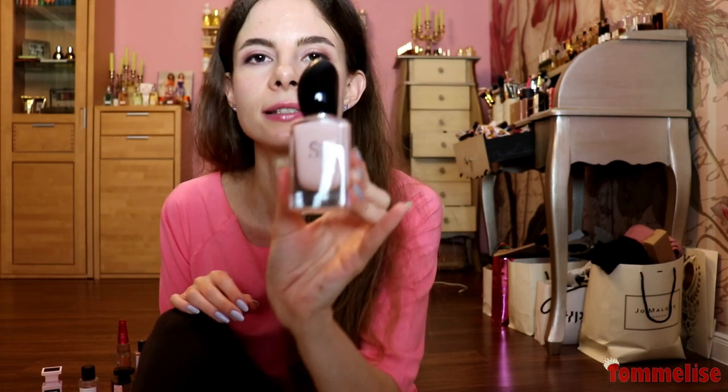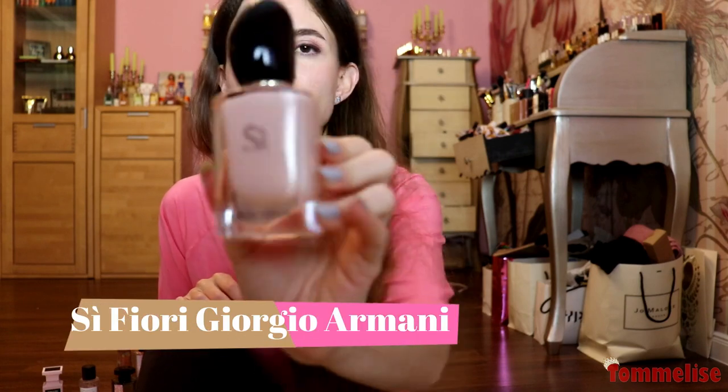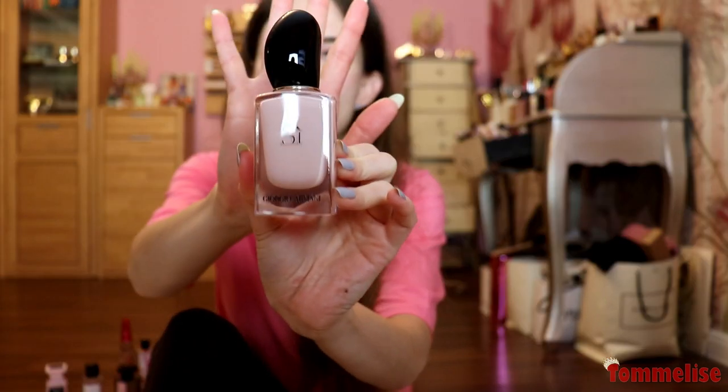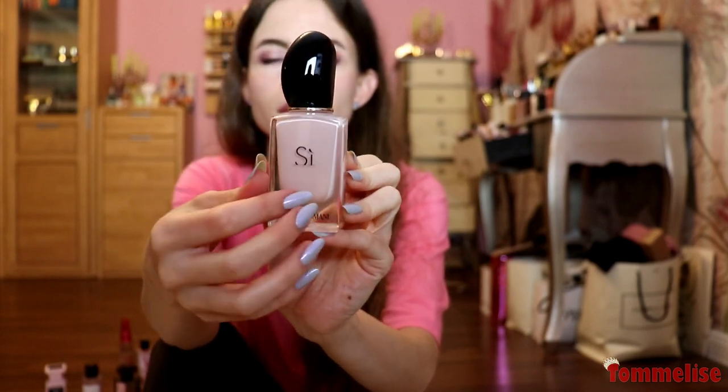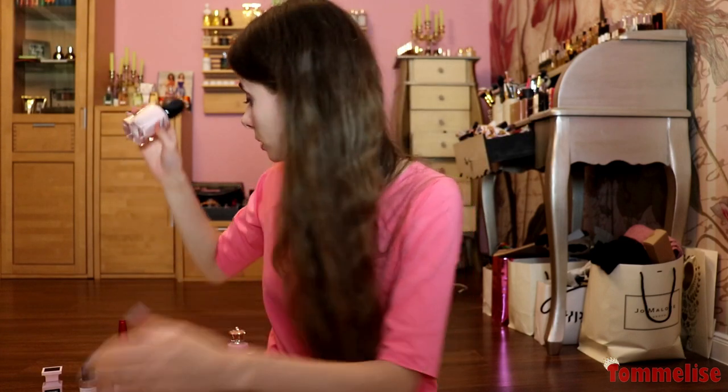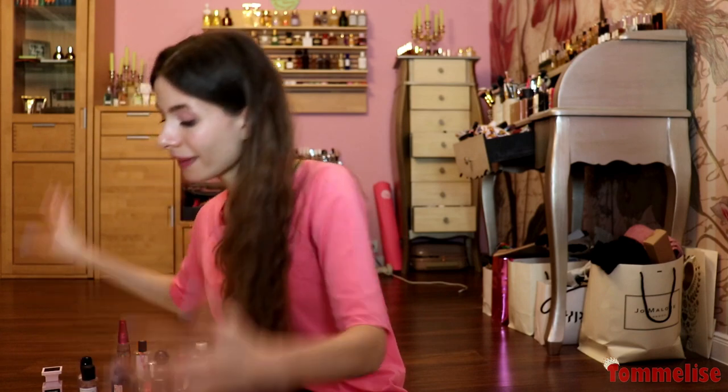Let's move on to Si Fiori by Armani. This is just a beautiful, very, very pale pink bottle. It smells like a powdery designer floral perfume — but a well-done one. If you're a designer girl or boy and you want something pinkish, that's a great-smelling, not only great-looking perfume.